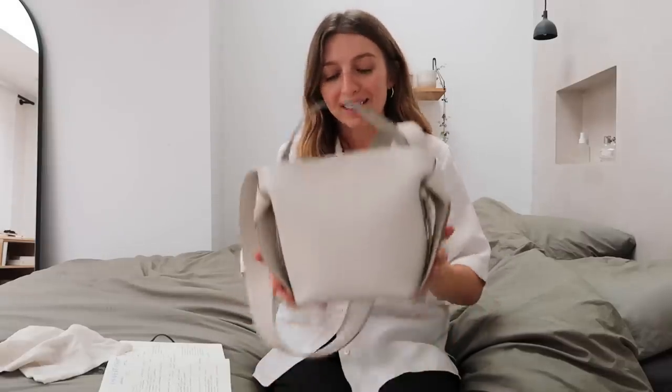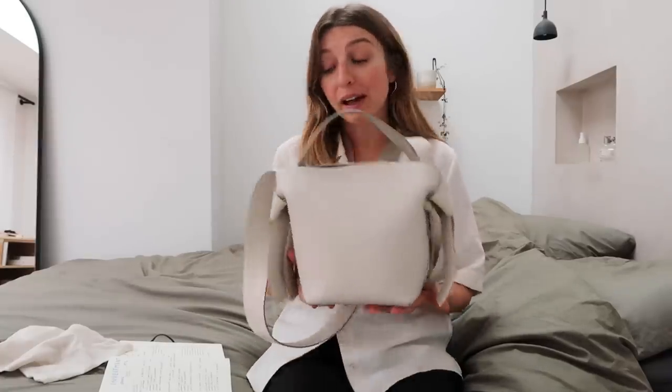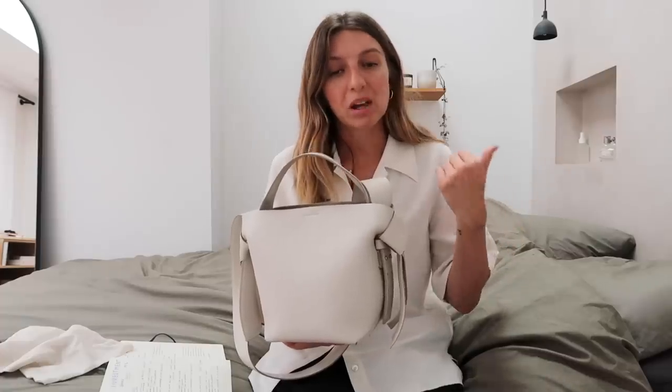Starting with the most requested bag and my most favorite: the Acne Musubi. I have the Musubi in white and black. I bought the white one in January 2018 in Sydney for 1,200 Australian dollars, which works out to roughly £700. However, this bag now retails at £850, so it has increased in price. Because I bought it in Australia, I was able to claim the VAT back when I returned to the UK, which made it even cheaper.